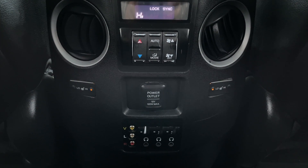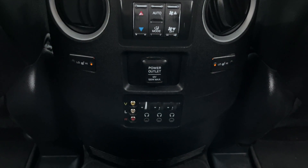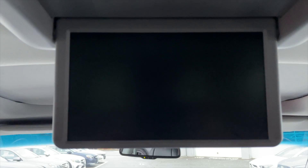The middle row does get their own heated seat options on the controls for your media. You also do get a DVD screen up here as well for those nice long road trips to keep the little guys entertained.